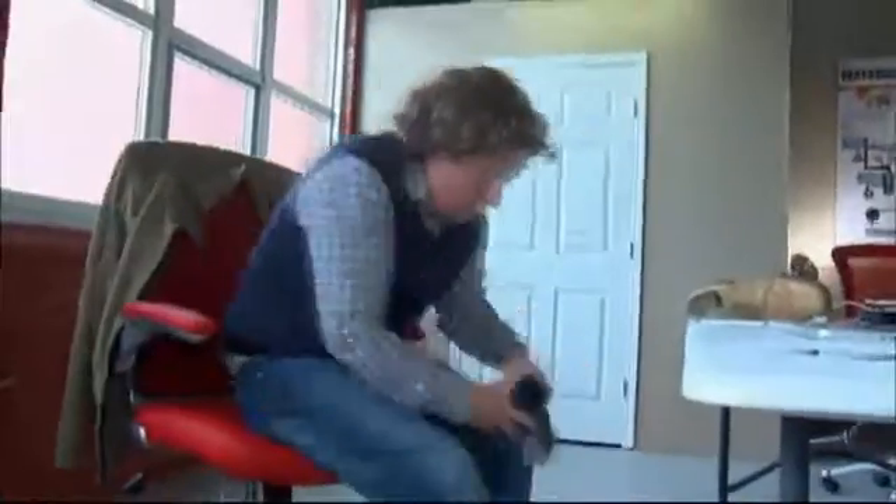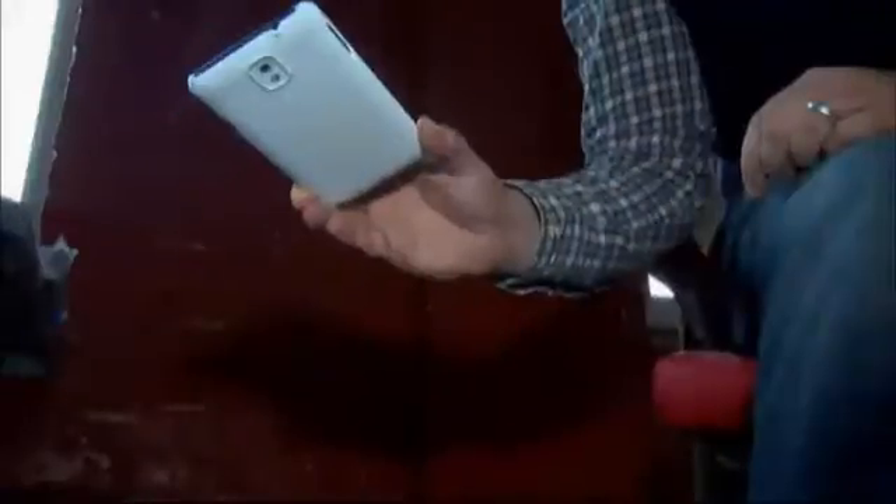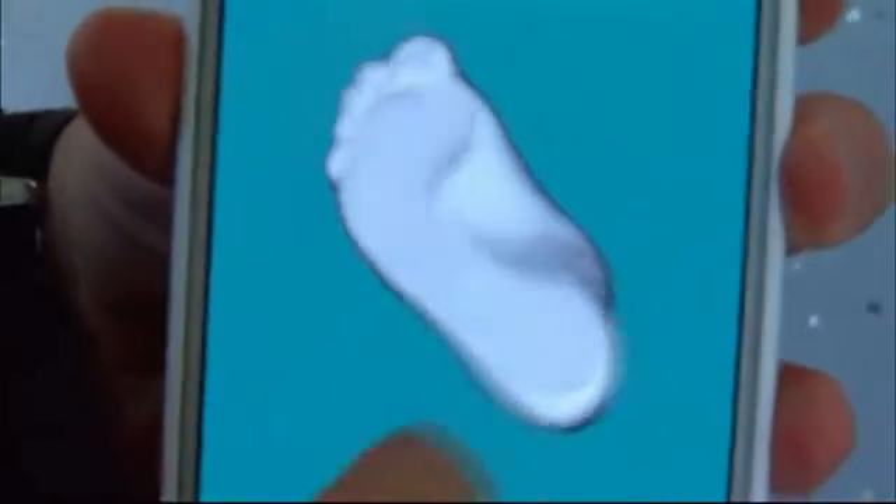The solution? Three quick pictures with a smartphone. We're going to be able to get an accurate model of your foot within two millimeters of accuracy, and a model molded to each foot.